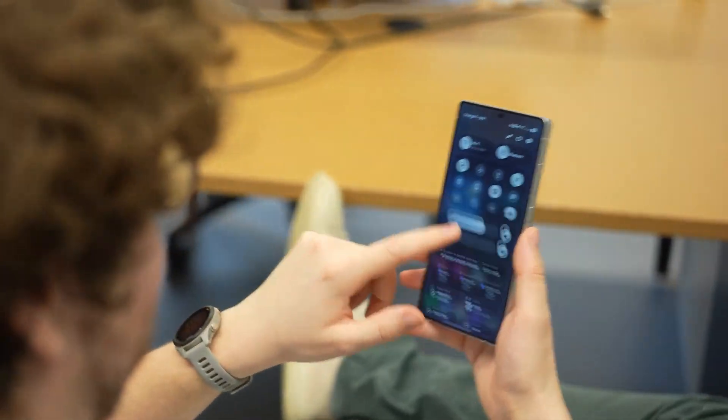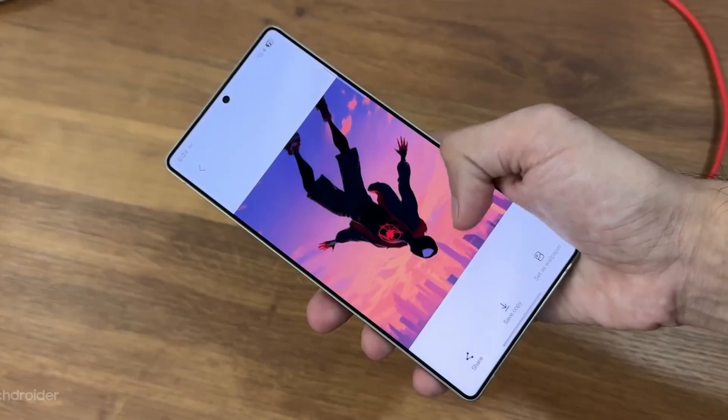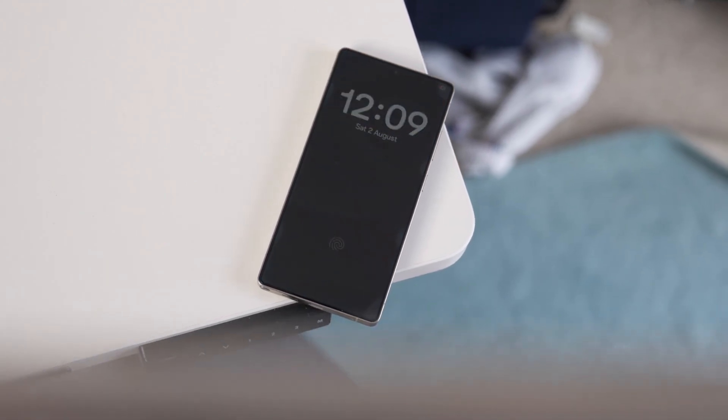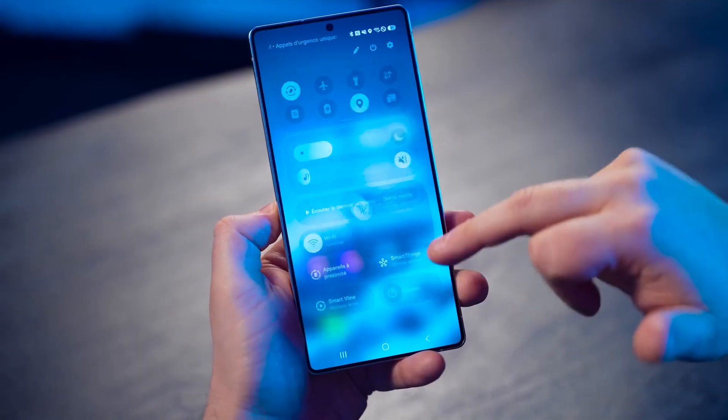These systems study your routines, analyze network conditions, and ensure you're always connected to the fastest possible signal without you ever noticing. It's effortless, invisible, and designed to keep you connected at all times. No lags, no interruptions, no manual toggling required.